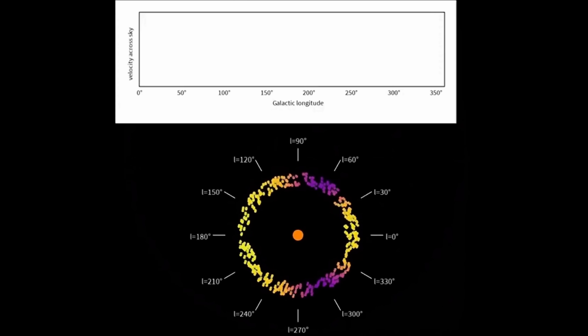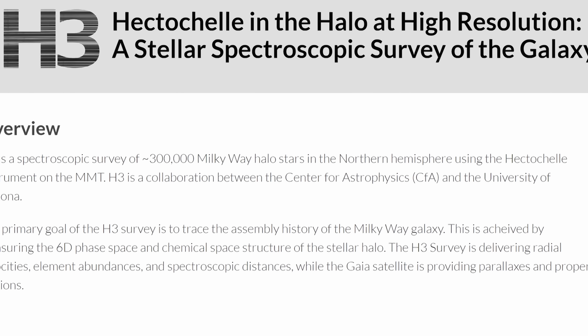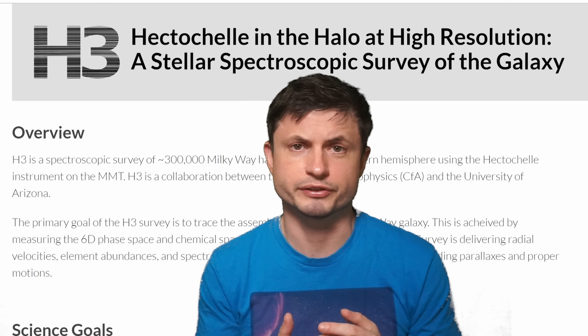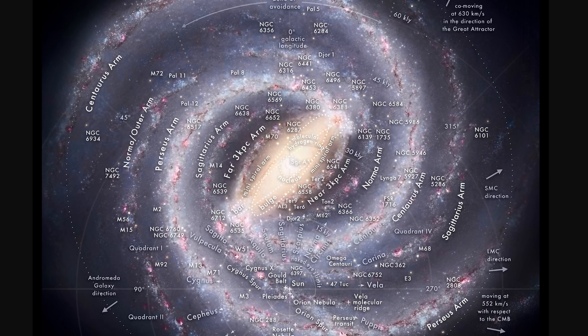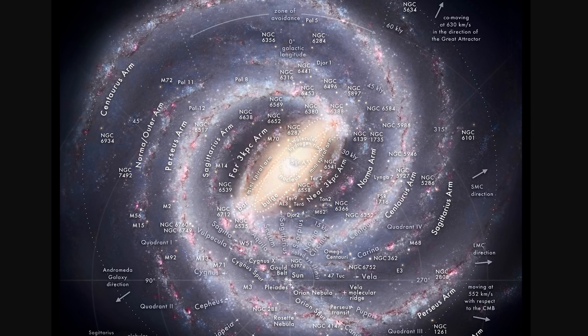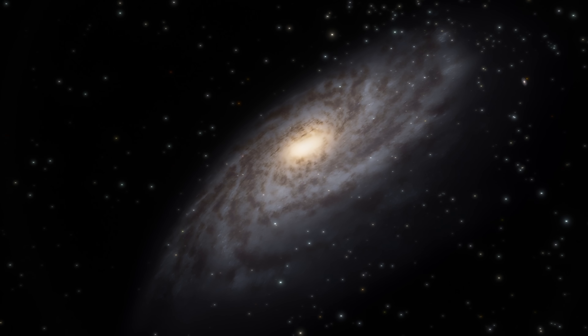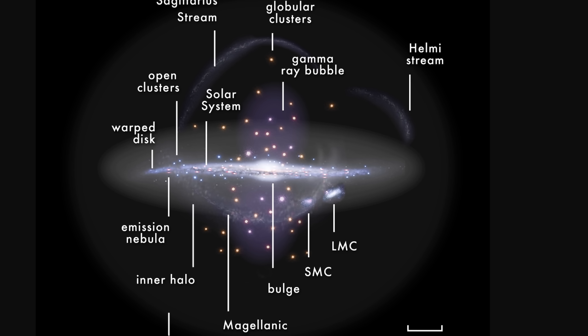In this case, the scientists behind the study had to combine some of these observations with a separate survey — the H3 survey, Hectochelle in the Halo at High Resolution — a survey that has also been collecting data on a lot of distant stars, including their chemical composition. Over time, a lot of these surveys helped us understand that even though we think the galaxy might look like a typical galaxy we observe from a distance, the reality is a little bit more complicated.